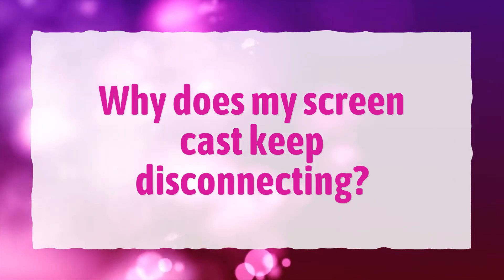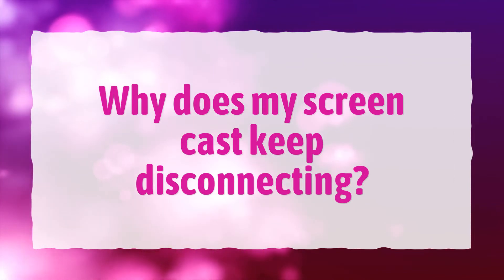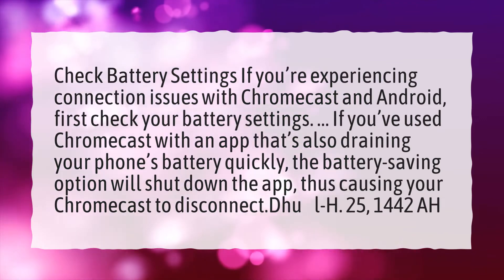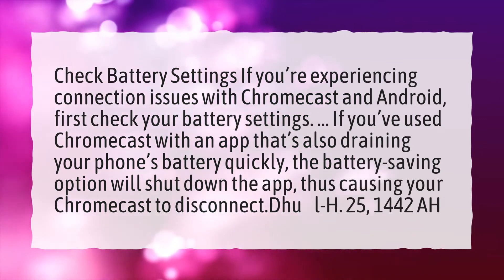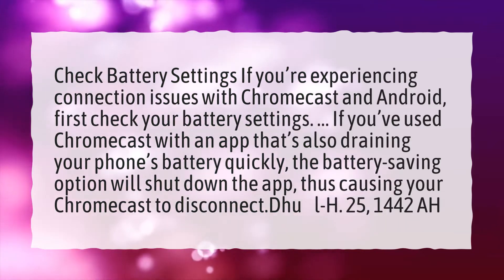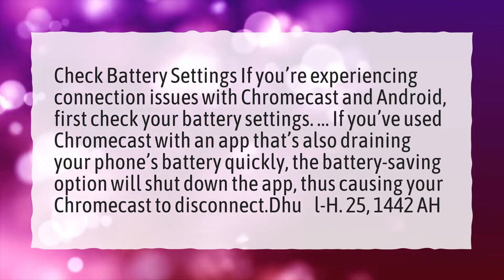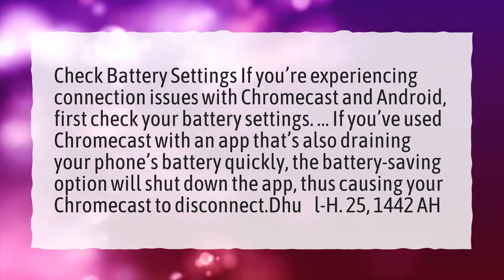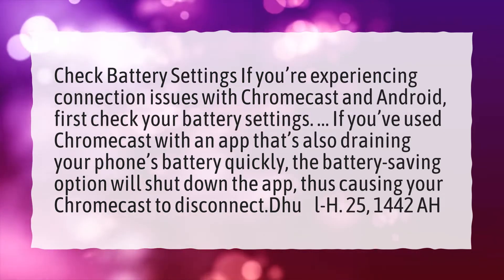Why does my Chromecast keep disconnecting? Check battery settings if you're experiencing connection issues with Chromecast and Android. If you've used Chromecast with an app that's also draining your phone's battery quickly, the battery saving option will shut down the app, thus causing your Chromecast to disconnect.